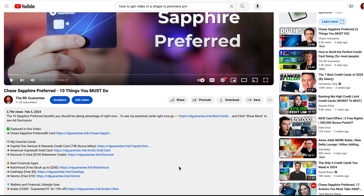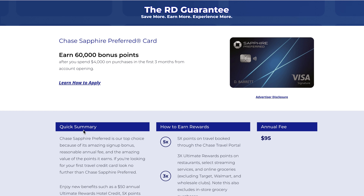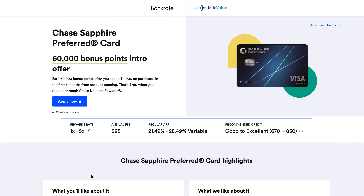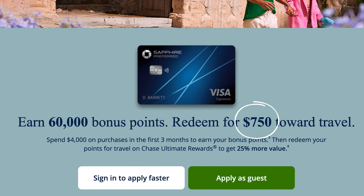That's my standard credit card lineup, and if you'd like to see any more about those cards or how to get referral offers, I have my own links down in the first links of the description. That's what I use, and I talk a lot about these in other videos on the channel and explain how I try to get the most out of them myself.